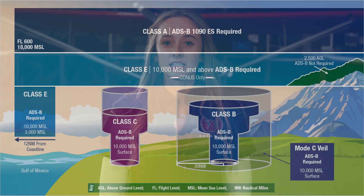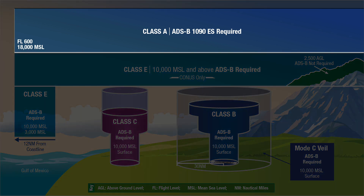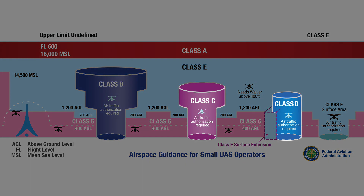Now let's talk about airspace. ATC controls several different types of airspace. This includes Alpha, Bravo, Charlie, Delta, and Echo. Golf is going to be your uncontrolled airspace. Alpha is going to be where most of your airliners are cruising — your big jets. Bravo is going to be like your international airports, and Charlie and Delta are both medium sized.